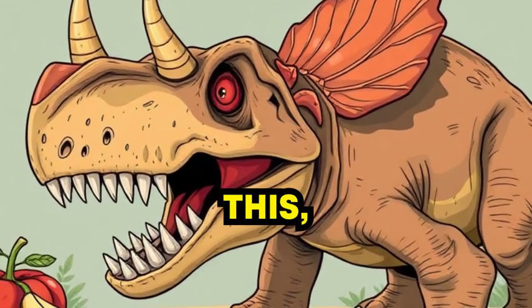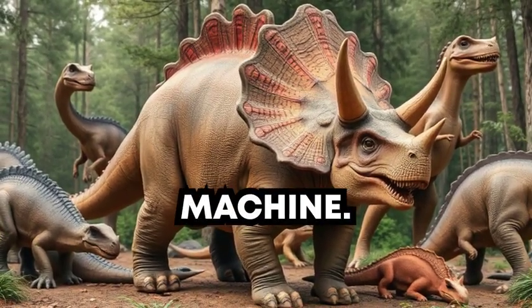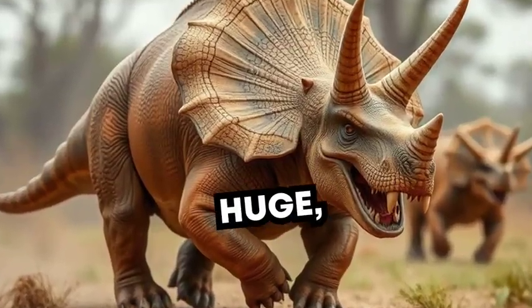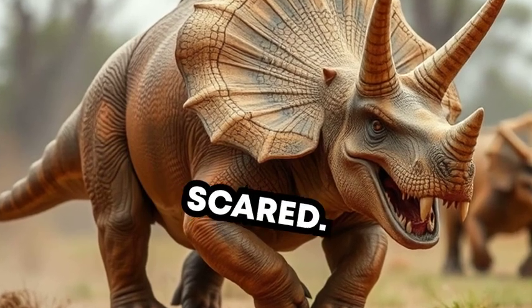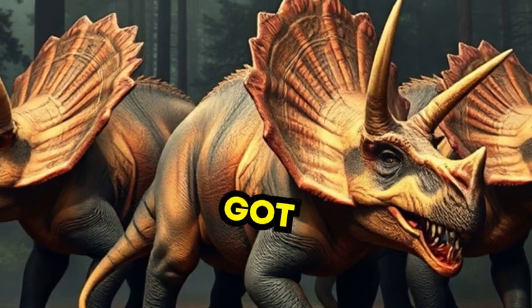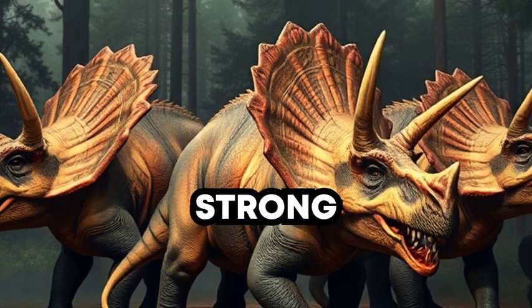And get this, it had hundreds of teeth, always growing back, like a plant-eating machine. See those other dinosaurs? Some are huge, but Triceratops isn't scared. With its horns and frill, it could charge at anything that got too close, just like a rhino. Triceratops was super strong and brave.